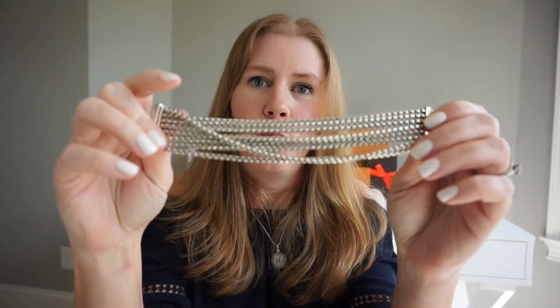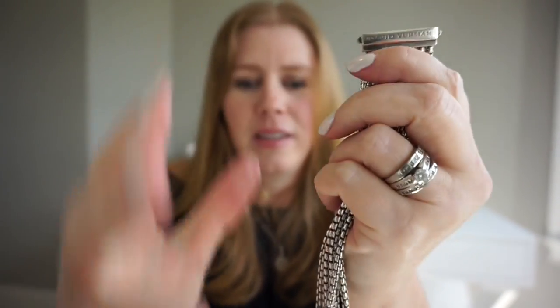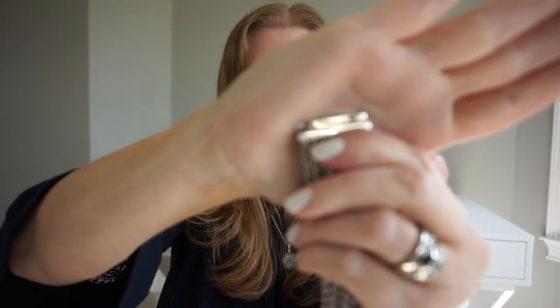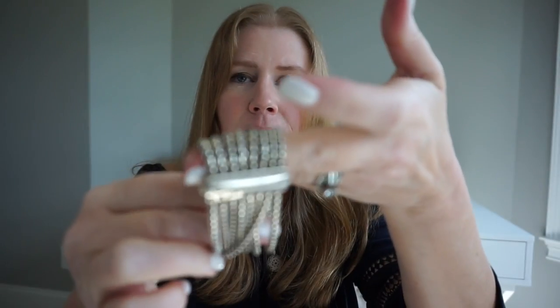Probably one of my most favorite bracelets — other than the one I lost — is this one, which is eight rows of box chain. The top one crosses from the top to the bottom, which is really pretty when it's on. The clasp has David Yurman on it, and his signature is stamped on the back. It just hooks in and it's so comfortable. For being a really bold, chunky bracelet, it's super comfortable because of those box chains.